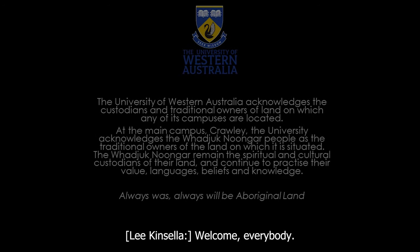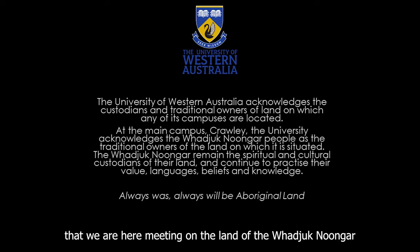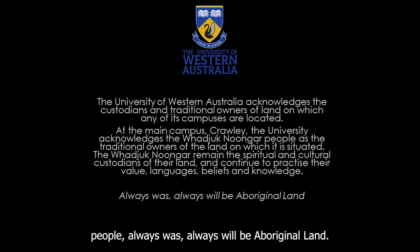Welcome, everybody. Let me start by acknowledging that we are here meeting on the land of the Whadjuk Noongar people — always was, always will be Aboriginal land.